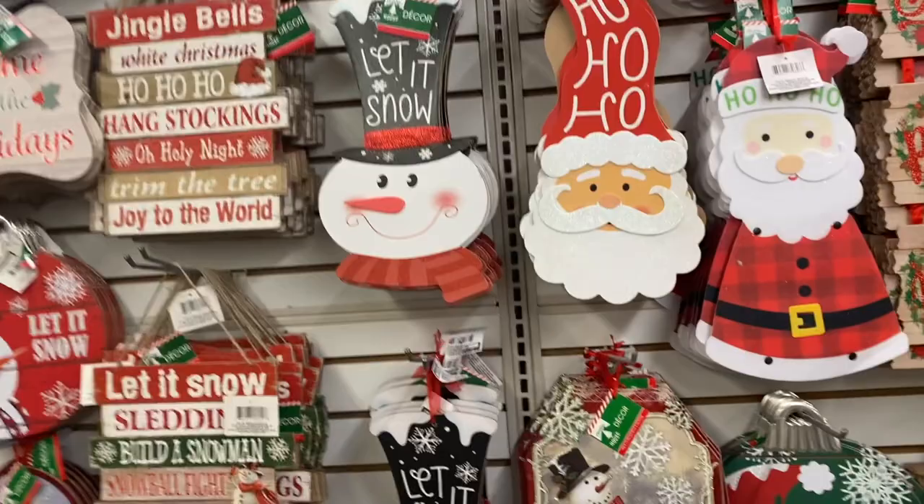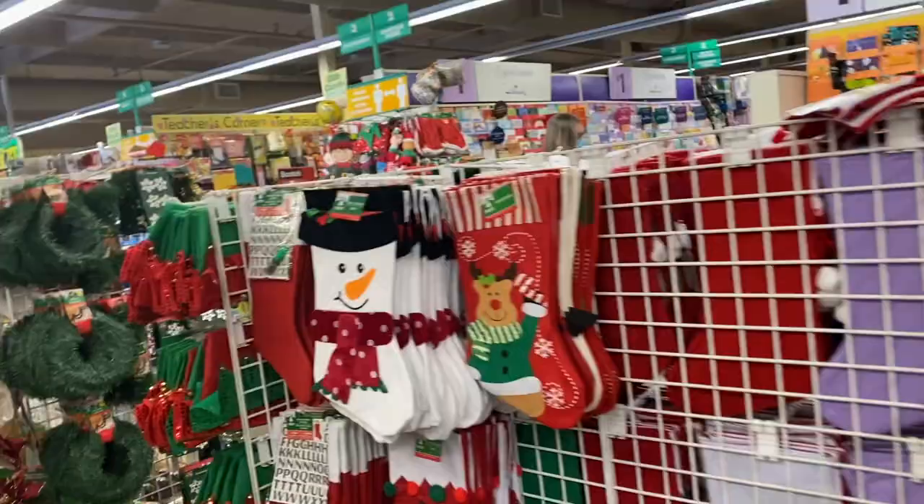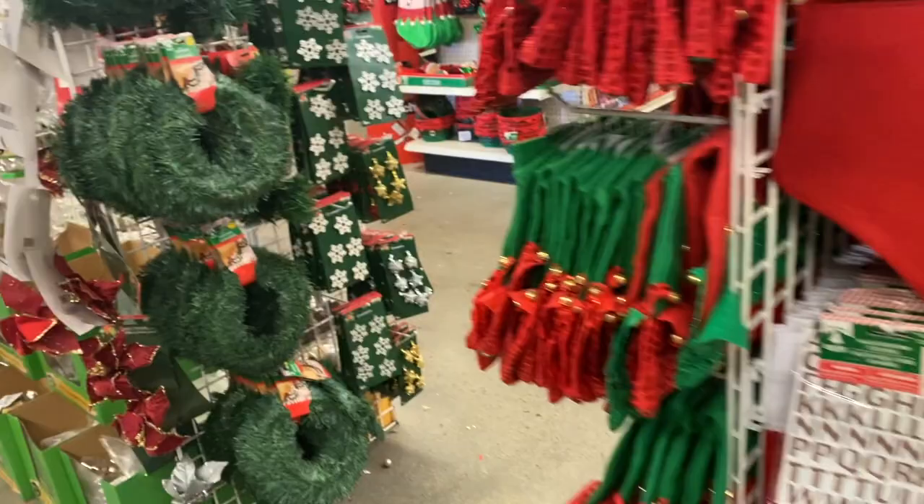They had so many cute signs — I was very impressed. I don't have a lot of space for things like this, but I may go back and get a couple for the kids' doors. There were so many different ones, and I'd highly suggest getting them now.